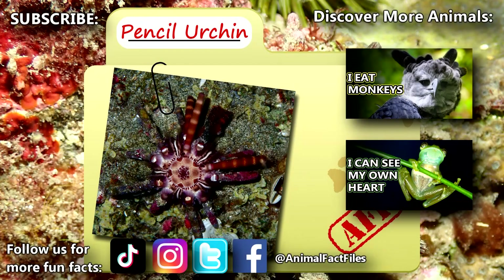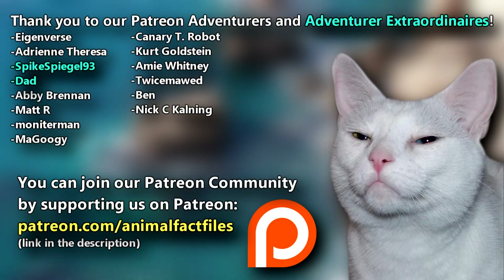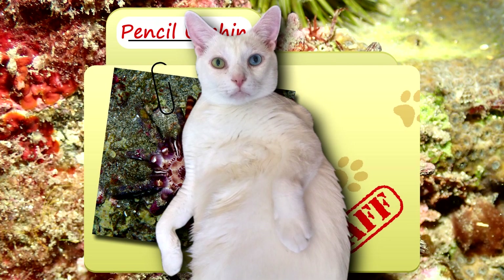For more facts on pencil urchins, check out the links below. Give a thumbs up if you learned something new today. Thank you to our patrons and everyone else for their support of this channel. And thank you for watching Animal Fact Files.